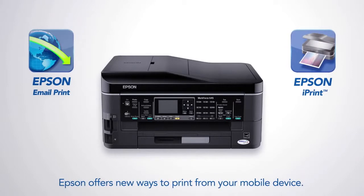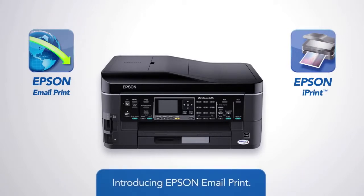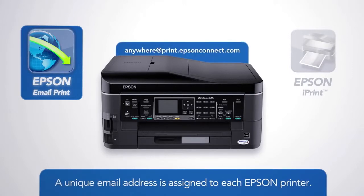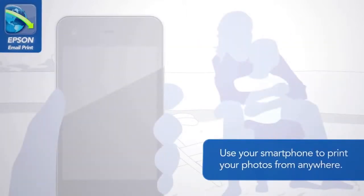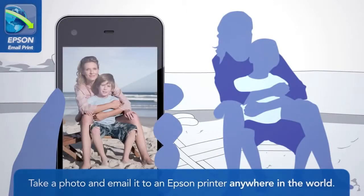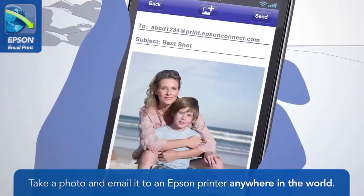Epson offers new ways to print from your mobile device. Introducing Epson Email Print. A unique email address is assigned to each Epson printer. Use your smartphone to print your photos from anywhere. Take a photo and email it to an Epson printer anywhere in the world.